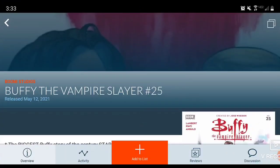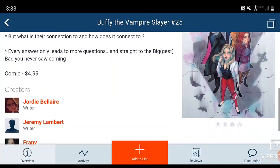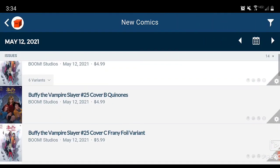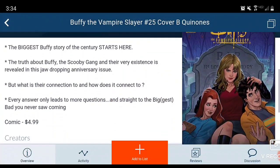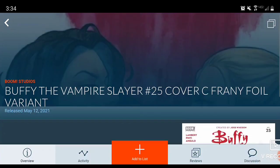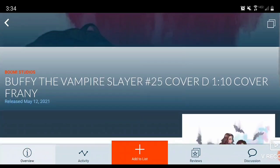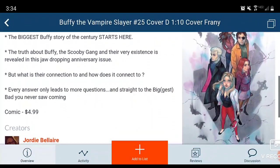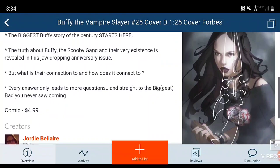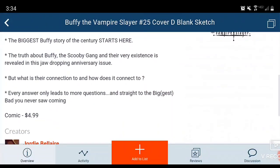Now moving on to Boom Studios — Buffy the Vampire Slayer Issue 25. Never been a huge Buffy fan; how many of you are collecting this? This book is $5 and has about six variants. Here's one — actually a cool variant, I like that one. Then Cover C, a Virgin 1-in-10, a Cover D 1-in-25 which is really nice looking, and a blank cover you can get your own art done on.